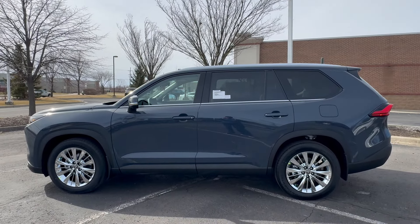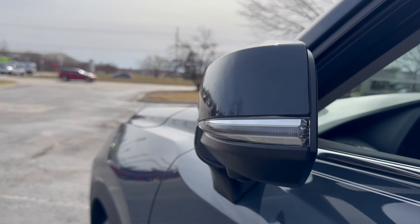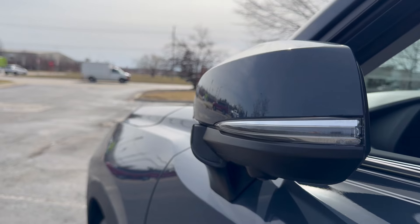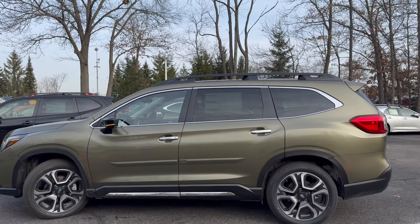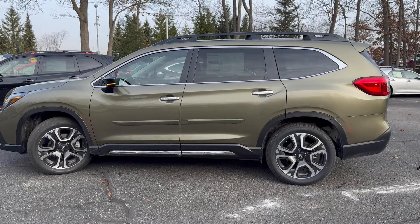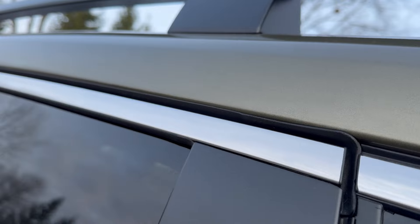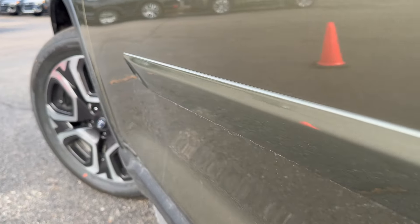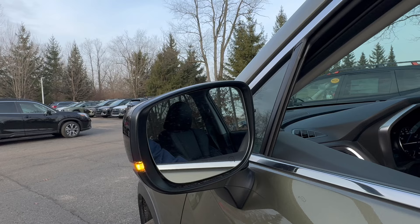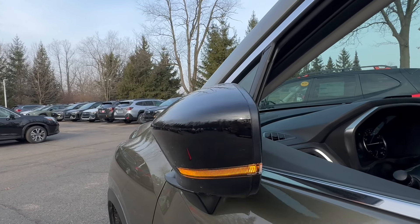Now let's take a look at the side. The Grand Highlander will have a chrome strip that runs along the bottom, and mirrors that will be fully loaded including heating, blind spot monitoring, auto dimming, and power folding. Taking a look at the Ascent, we have more of a boxy design and chrome that runs along the top and bottom of the windows. We also have the optional body-side moldings on today's tester. The mirrors will also be fully loaded with heating, blind spot monitoring, auto dimming, and power folding.